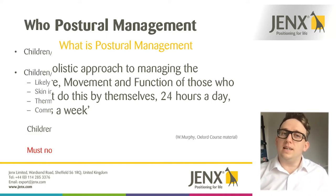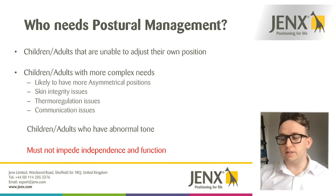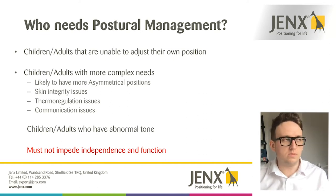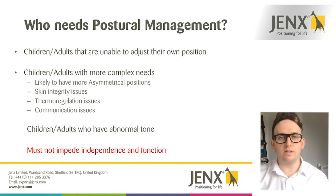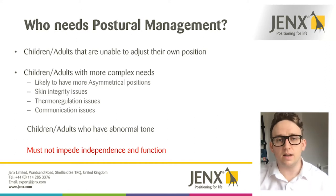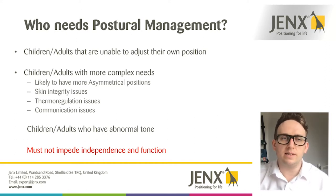Who needs postural management? Myself and probably you watching this video may be able to adjust your own position. If we become uncomfortable lying in bed and get a numb shoulder, we can just roll over and that disperses pressure onto different body segments. People with complex disabilities aren't always able to do that. Those not able to adjust their own position are at significant risk of many secondary complications.